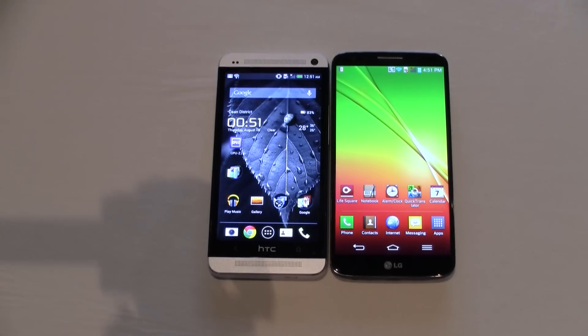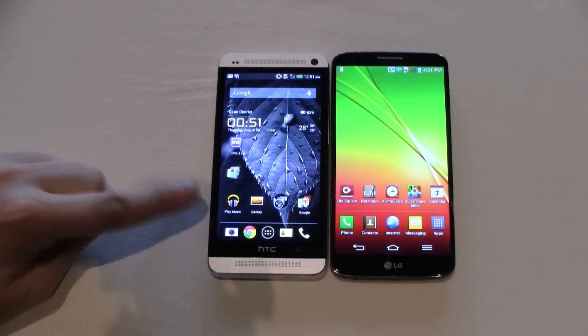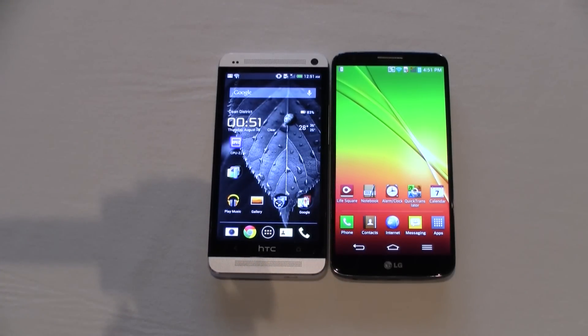Hey guys, Sascha from Mobile Geeks here. We're at the LG G2 launch event in New York, comparing the brand new LG G2 over here on the right with the HTC One on the left.